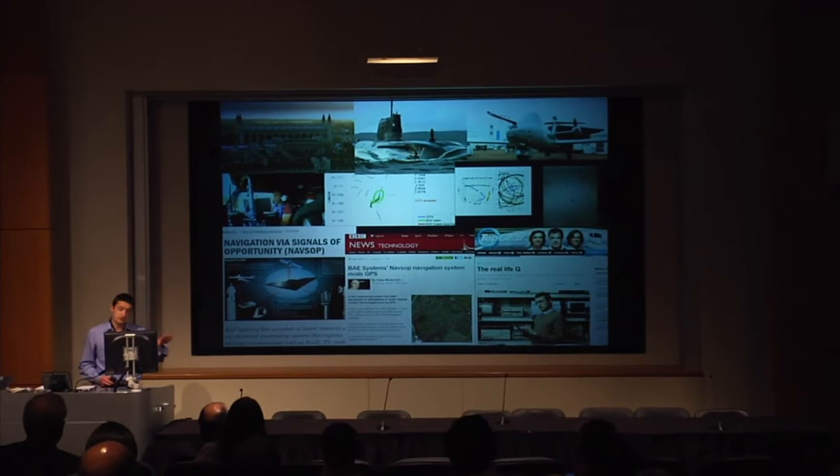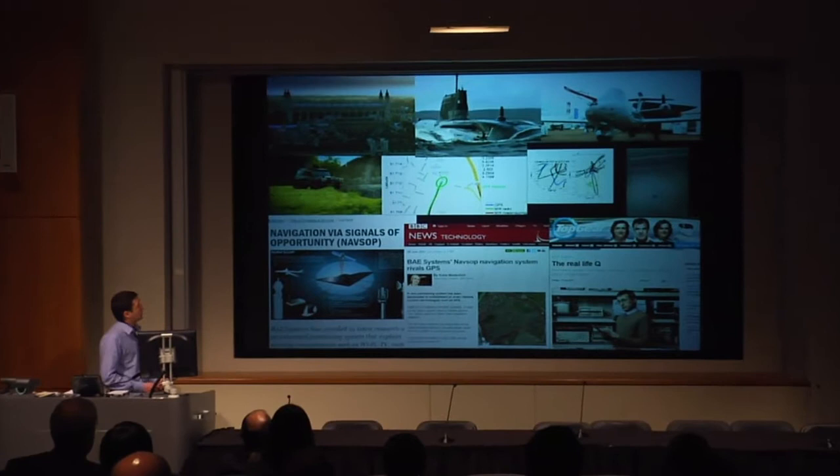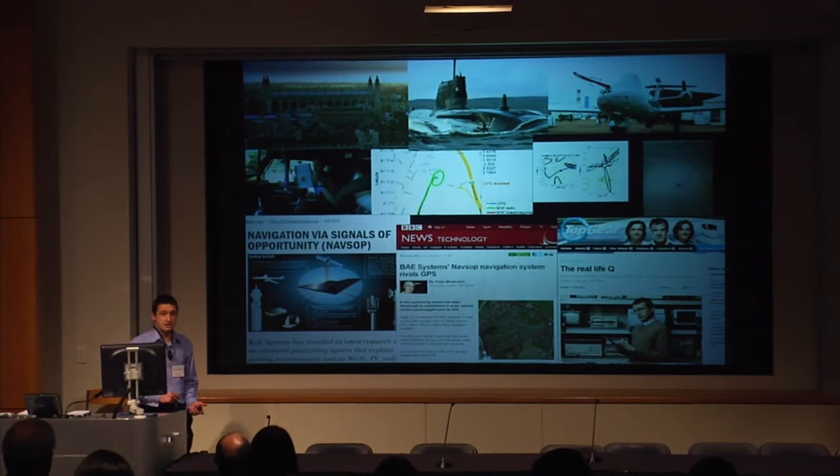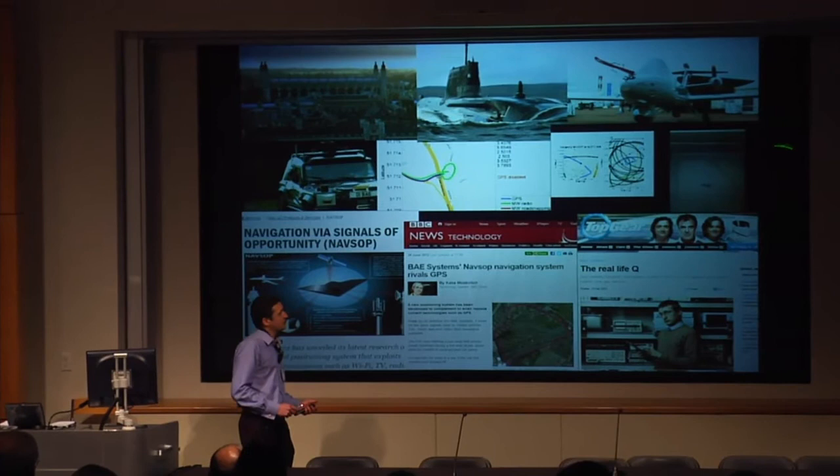I worked on subs, UAVs, and cut my teeth on this robot car, which is like an angry version of the Google robot car. This is tracking using medium wave AM radio — 100-year-old technology, the stuff no one listens to anymore on their car radio. But if you know how, you can get GPS-like performance with something that's over 100 years old.